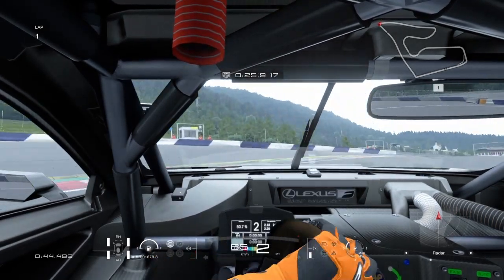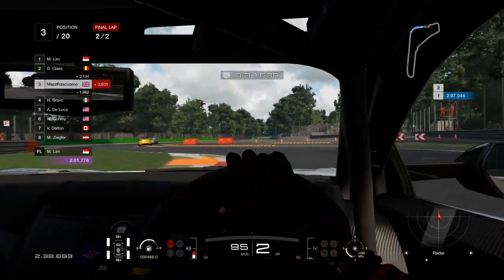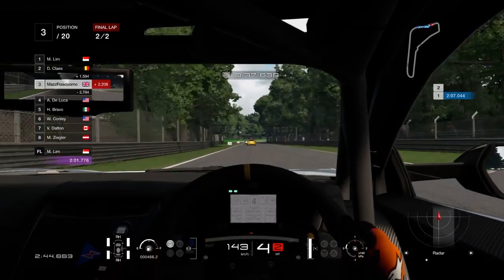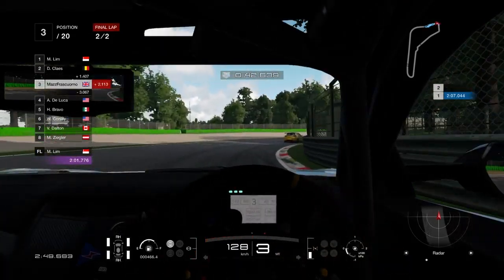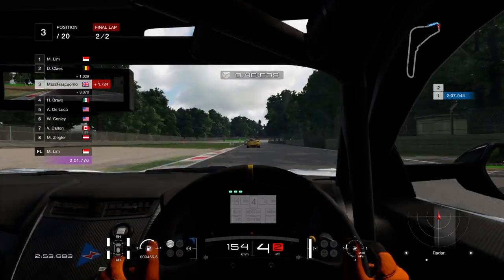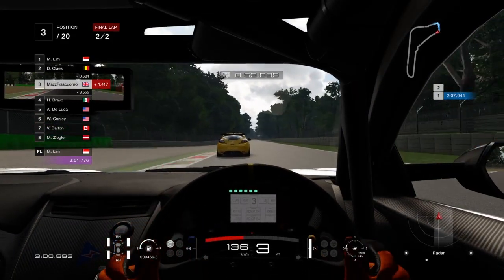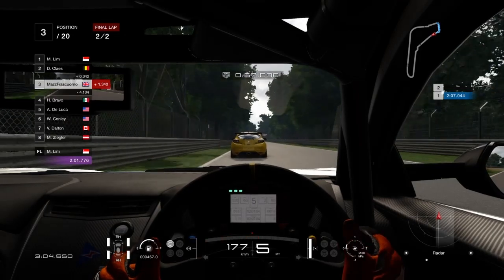Another important trick in races where fuel management is a factor is short shifting — shifting early on purpose to save fuel. That's the strategy I normally use to save fuel in GT Sport instead of fiddling with fuel mixers, because it is very effective. This comes at the cost of power, but you will lose some time anyway with lower fuel mixers. The time loss can also be minimized if you are following closely another car, because the slipstream makes up for the power lost by short shifting.